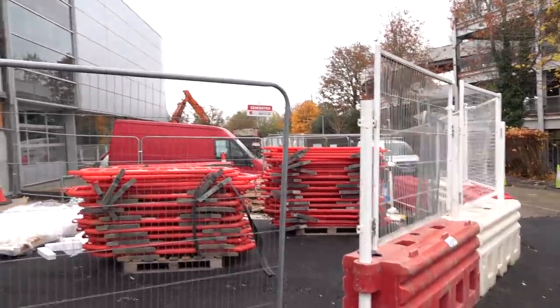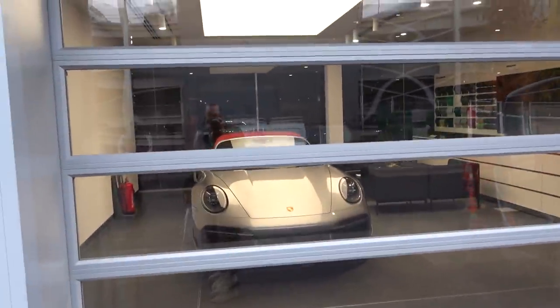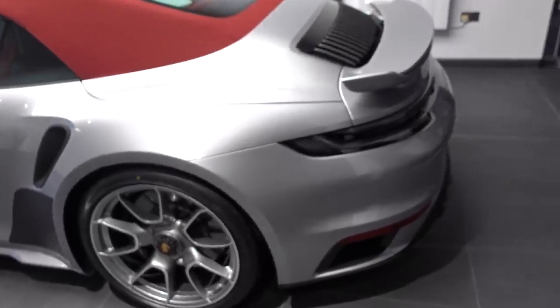As I mentioned in the last video, Porsche Centre Reading are renovating at the moment — they're extending the showroom out. More excitingly, my Turbo S is in here. This is the same handover bay as last time; this time there's no cover on it because I've already seen it. The essentials have been gained — number plates here, coffee is here — and we're in the handover bay with some building work going on.